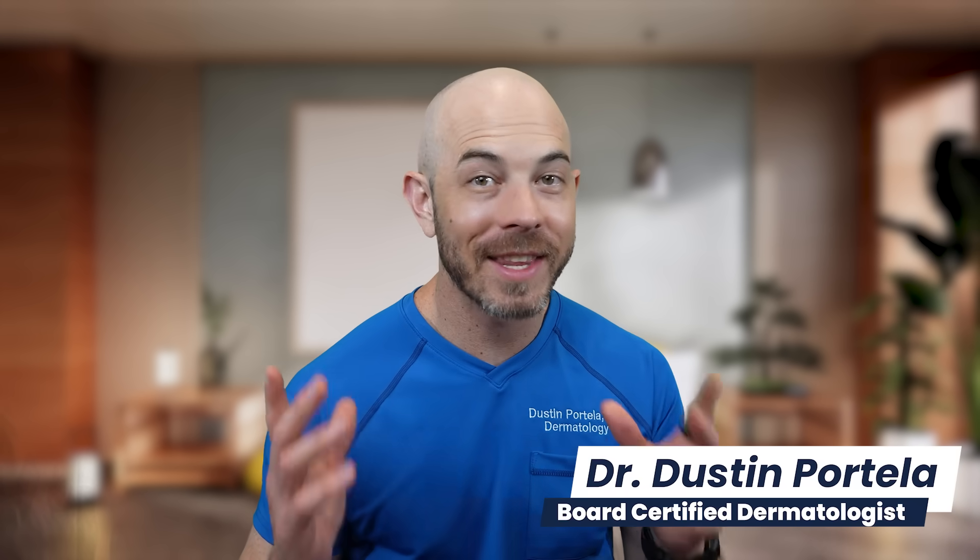Welcome back to the channel. I'm Dr. Dustin, board-certified dermatologist, and these are just a few of the videos I found on TikTok this week. We're going to be reacting to some pimple pops, some cyst extractions, and hopefully educating you a bit along the way on how to take better care of your skin, what kind of products you should be using. If you have questions, leave them down in the comments because I do try to reply and use your questions for future videos. Let's dive into the first video.